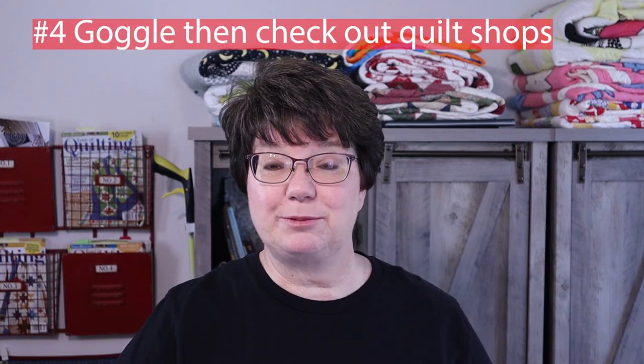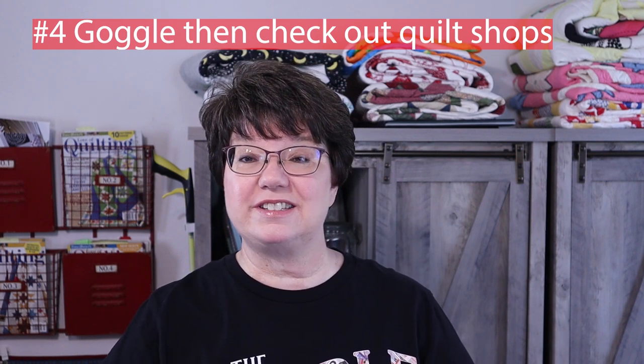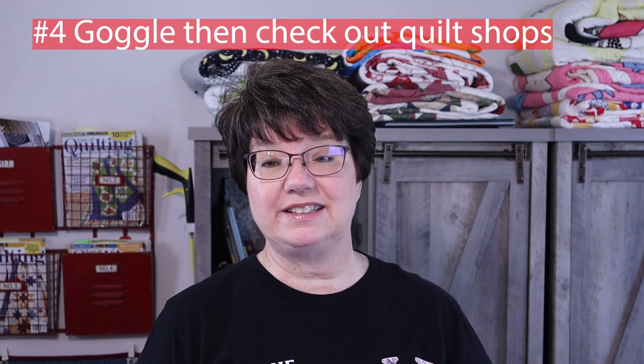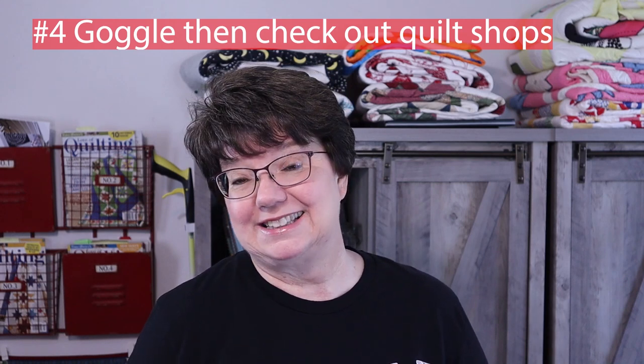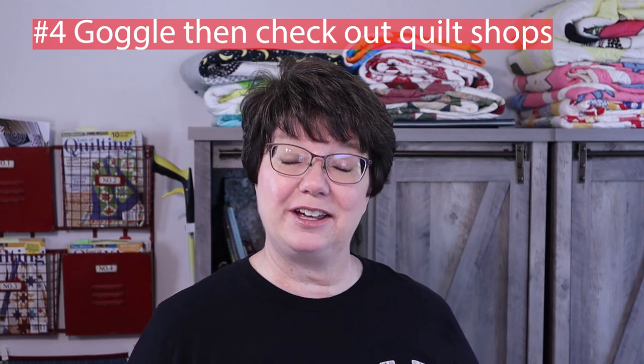Another place I find fabrics is simply Google. If I know the name of the fabric, the manufacturer, or the designer, I'll Google it and it will list shops that have carried that fabric, and I'll just start calling the shops. That's if I'm really wanting to find a fabric I can't find elsewhere.